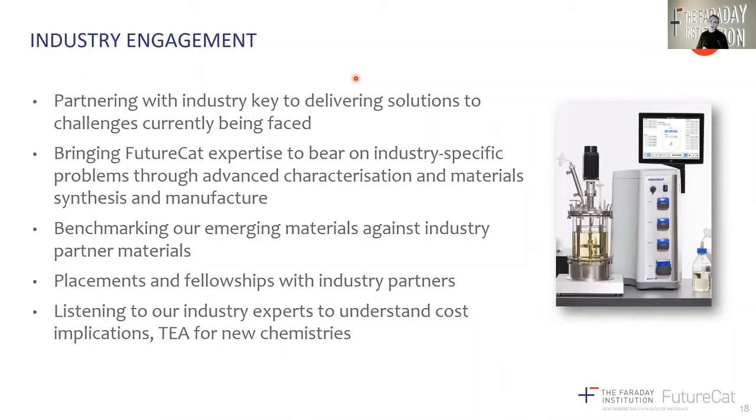We're benchmarking our emerging materials against industry partner materials, enabled through various agreements signed with our industry partners. Placements have begun with industry partners as well as a Faraday Institution industry fellowship with PV3 Technologies, and we're listening to our industry experts to understand the cost implications of moving to new cathode chemistries.